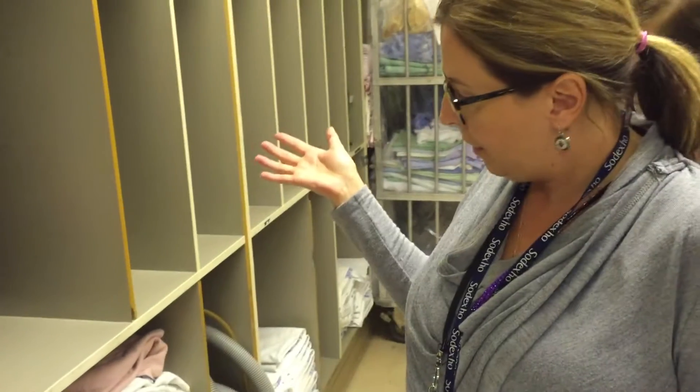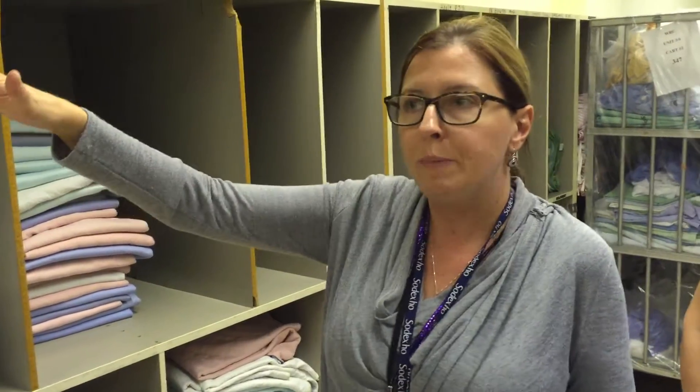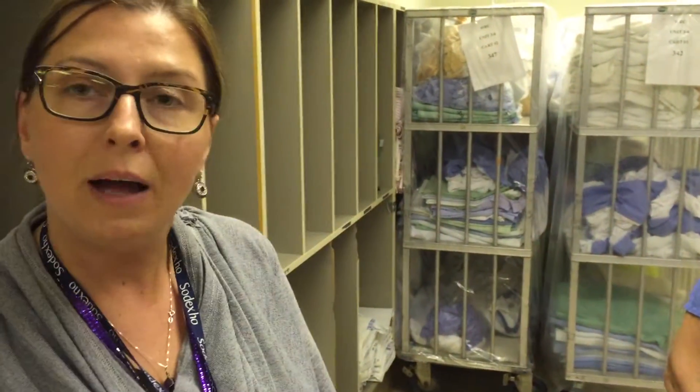We did have a little bit of a glitch in our system today, nothing to do with the linen. Our delivery docks were going to be closed down due to some service in our facility, so we had to work with hospital laundry to give us some extra items in case we weren't able to access our loading dock and get our carts today. But normally this does not exist anymore — we no longer keep supply on hand, it's just in and out and brought back.